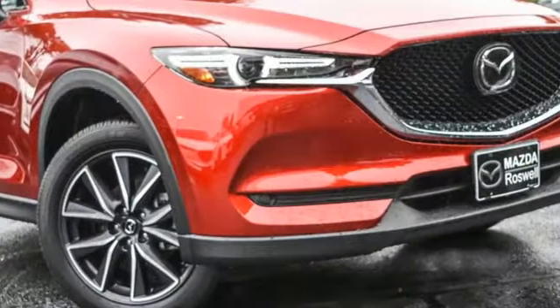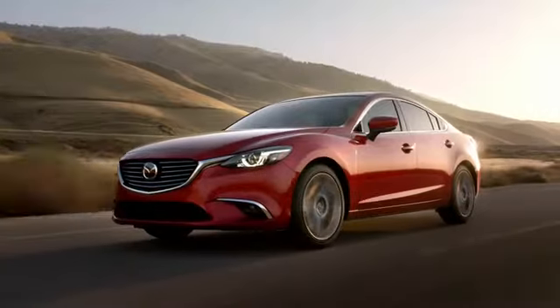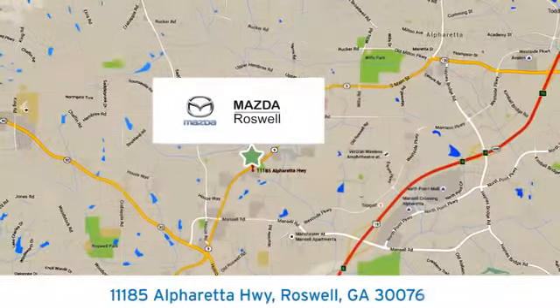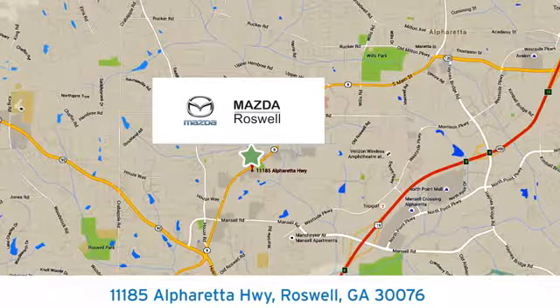For all the things that drive you, there's Mazda. Take it for a test drive today. For your cure for the common commute, visit today. We're conveniently located at 11185 Alpharada Highway in Roswell, Georgia.